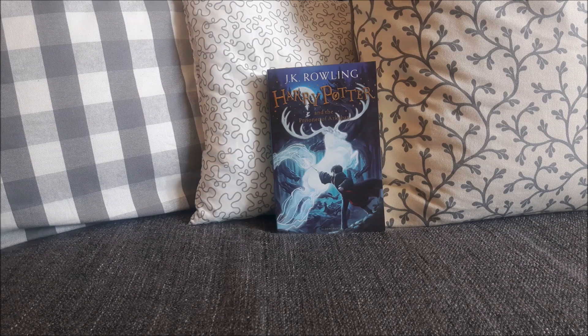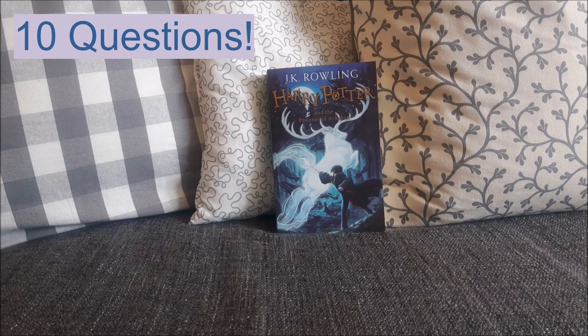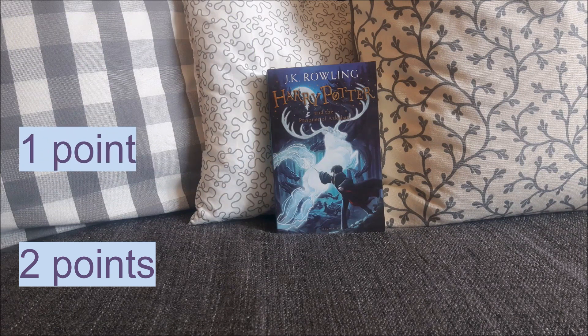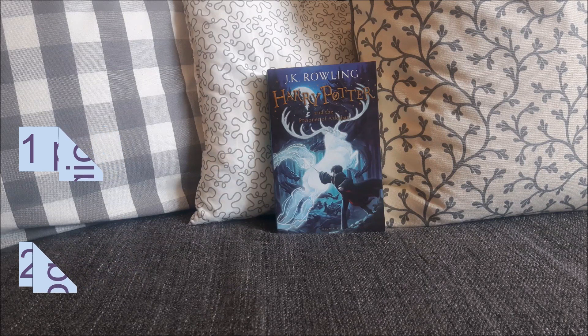In case you haven't ever watched a quiz video of mine, I'm quickly going to explain the rules. You're gonna get 10 different questions, and for each question there will be possible answers. If you get the question right without the possible answers, you get 2 points. If you have to use the possible answers but still get it right, you still get 1 point. I've done all different kinds of quiz videos, and I'll leave a link for those at the end of the video, or you can click the link visible in the top right corner to go to that playlist.